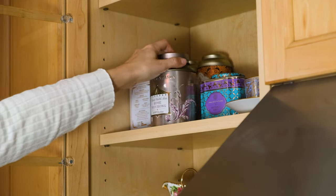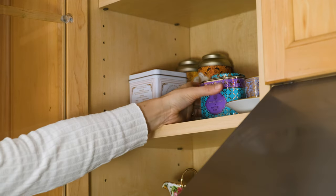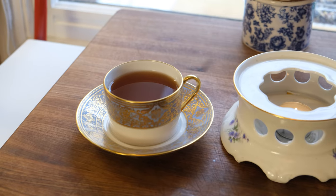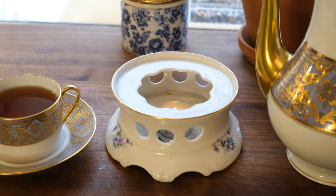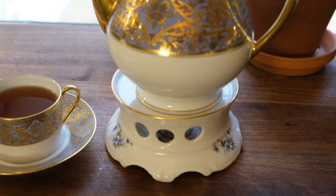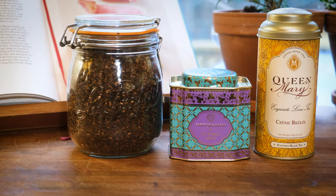Consider using tea cozies, which are the coziest thing — effectively like sweaters for your teapots — or teapot candle warmers, which is what I use, to keep your tea warm during a long and lovely afternoon tea. I typically select one herbal, one traditional, and one fun or seasonal tea. For this winter tea, I've selected a Victoria Grey, a lavender and honeybush tea, and a creme brulee tea.